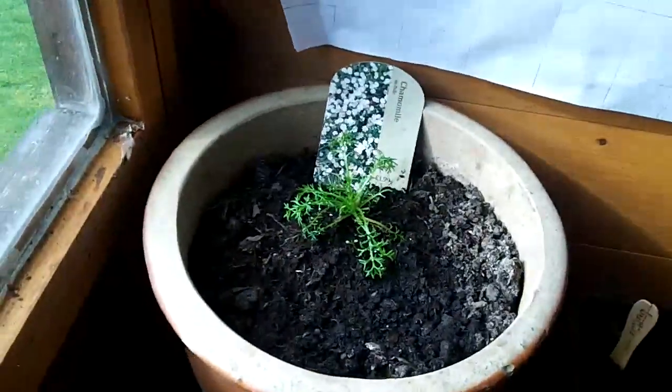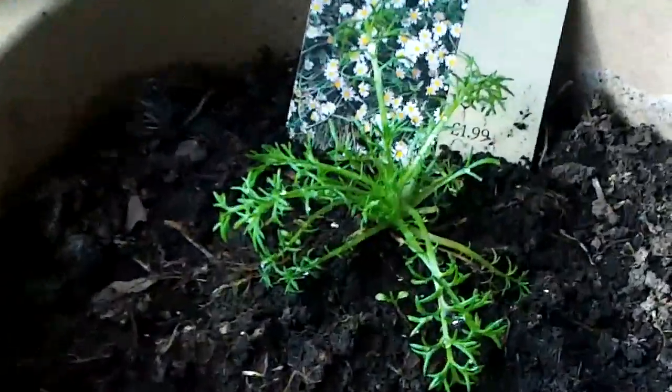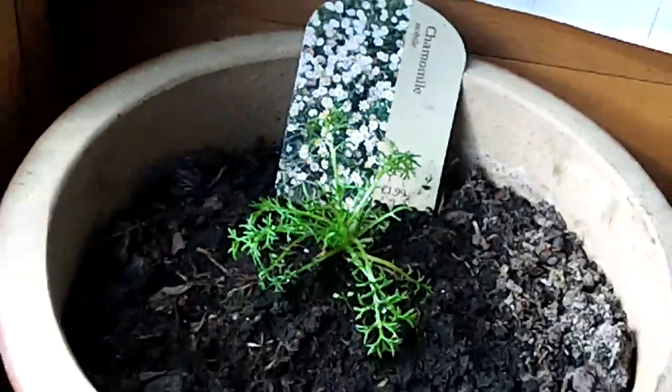The caramel seems to be picking up again. It's not as good as it was when I first bought it, but it definitely seems to be picking up.